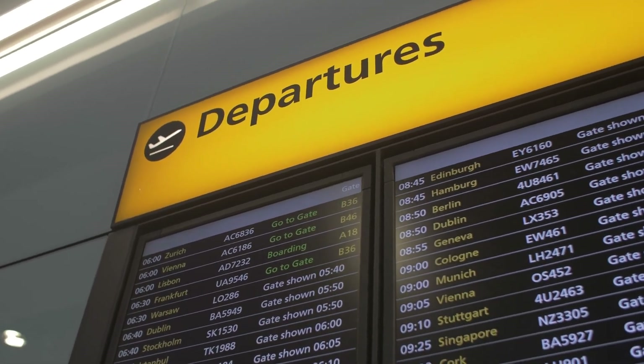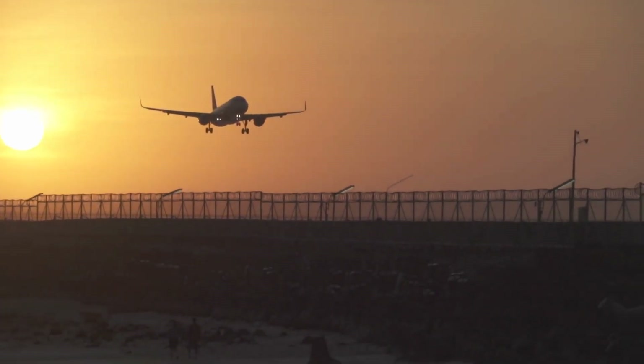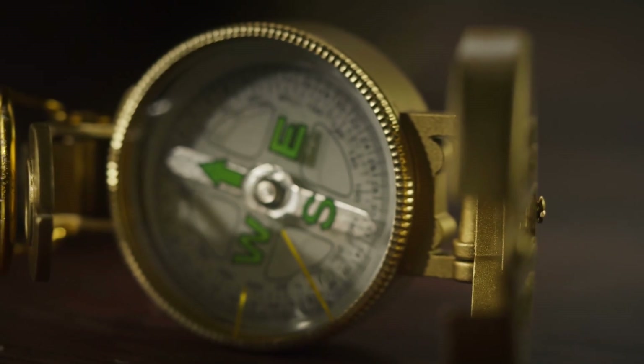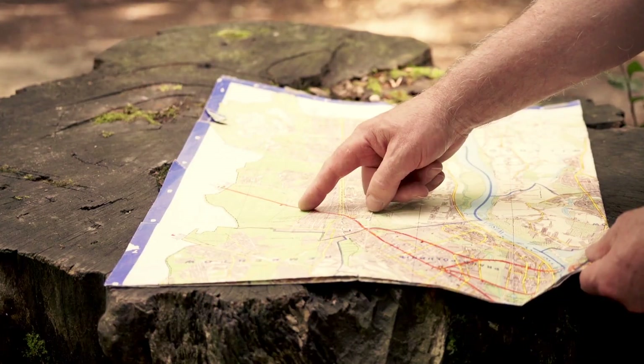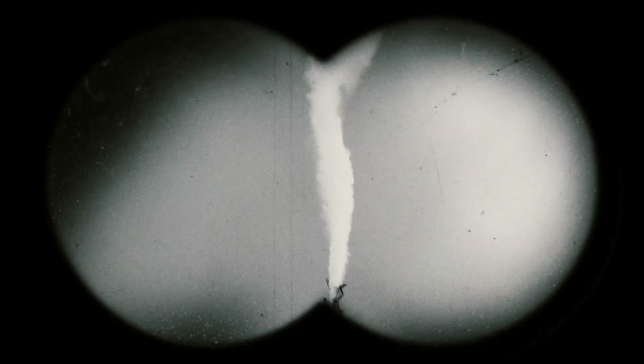Before a flight, most passengers are anticipating just getting to their destination. But in the early days of flying, getting to a destination wasn't always as easy as it is today. At first, the only tools a pilot had were a compass, stars, previous known positions, and using their eyes to spot waypoints on the ground to find their way. But pilots got lost and maybe crashed every now and then.